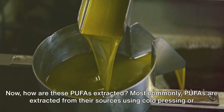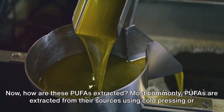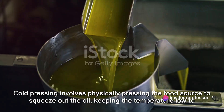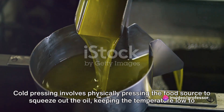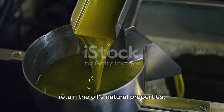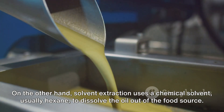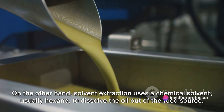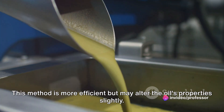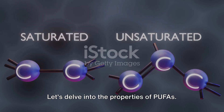Now how are these PUFAs extracted? Most commonly, PUFAs are extracted from their sources using cold pressing or solvent extraction methods. Cold pressing involves physically pressing the food source to squeeze out the oil, keeping the temperature low to retain the oil's natural properties. On the other hand, solvent extraction uses a chemical solvent, usually hexane, to dissolve the oil out of the food source. This method is more efficient but may alter the oil's properties slightly.